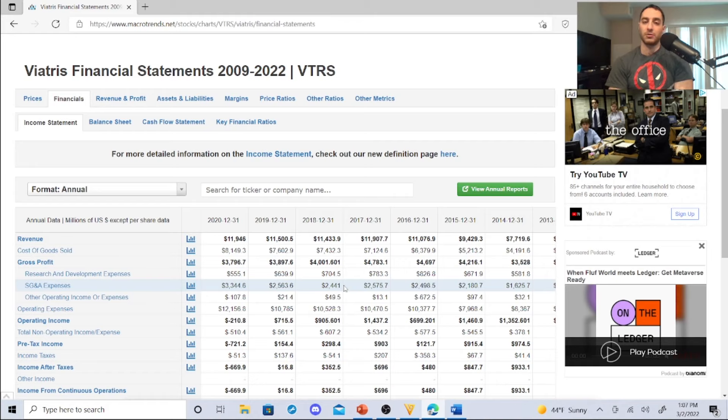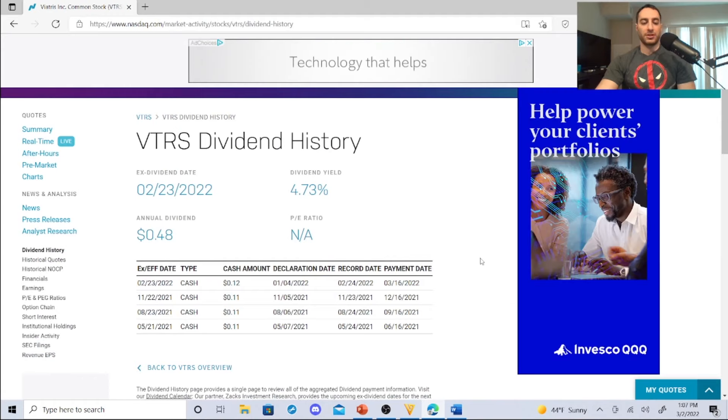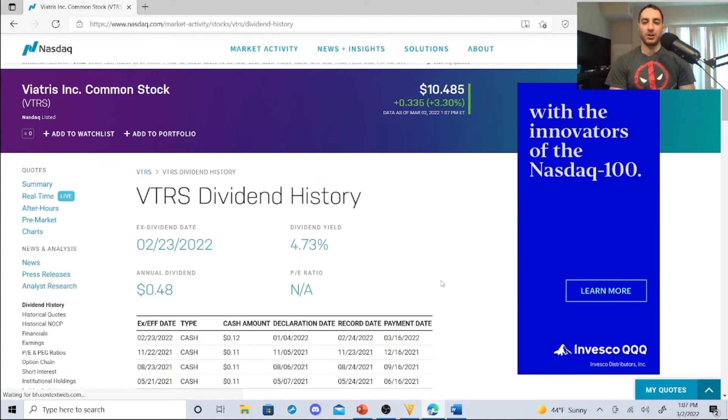Viatris is a new kid on the block with dividends, but you're getting 11 to 12 cents per share — a high yield dividend stock at 4.73%. Let me know what you think of this video. If you guys are new to this channel, make sure you subscribe and hit the notification bell so you don't miss future videos. This is Dark Dividend — you guys have a good one, I'll post a video tomorrow.